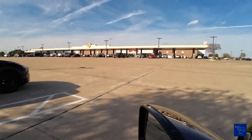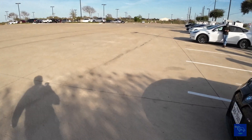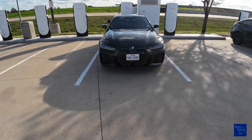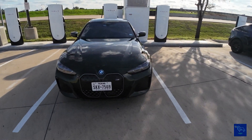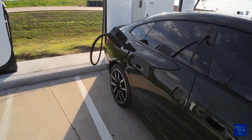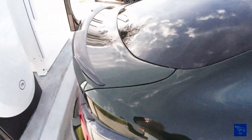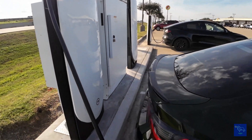You can see the Buc-ee's over there. As you can see, with these new cabinets, everything's centered up on the parking line, so we're not blocking any other stalls. The cables are nice and long. Got the Magic Dock adapter in there. Much better setup overall.